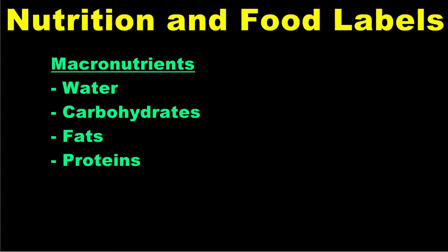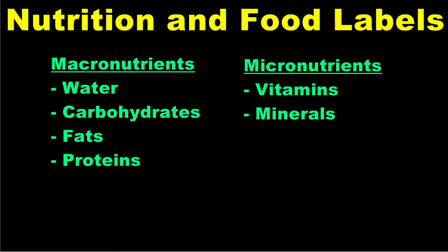Recall from the last lesson that macronutrients include water, carbohydrates, fats, and proteins, while micronutrients include vitamins and minerals.